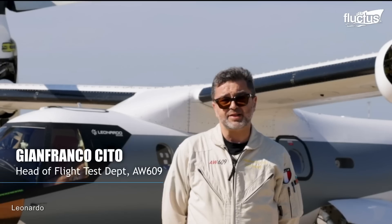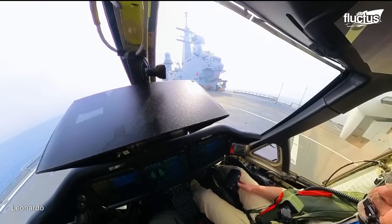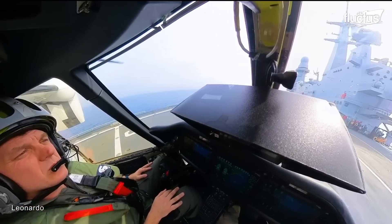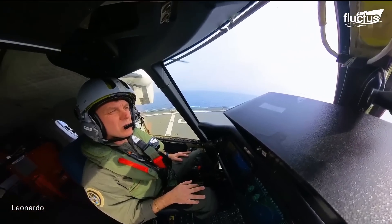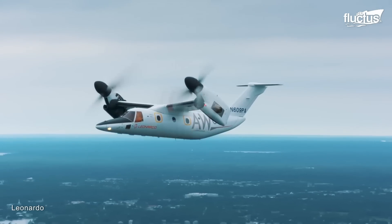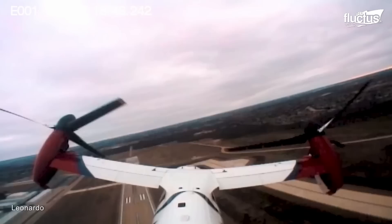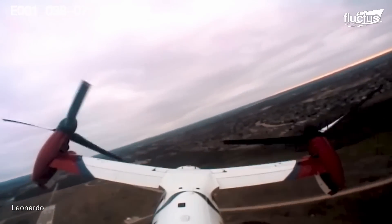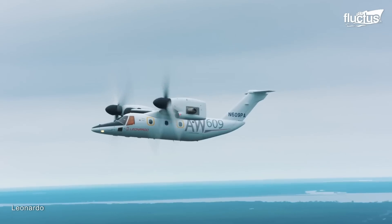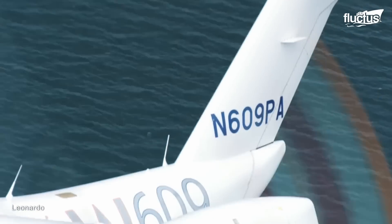The fact that the AW609 performed well in this condition gives confirmation that the handling qualities of this aircraft are good and demonstrates the possibility to operate with the Italian Navy. The creation of aircraft such as the AW609 would not have been possible without the development of technology in previous models created by other companies.